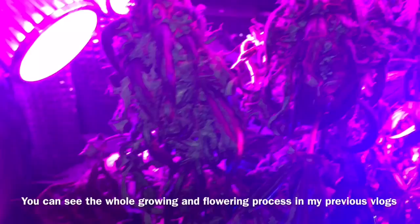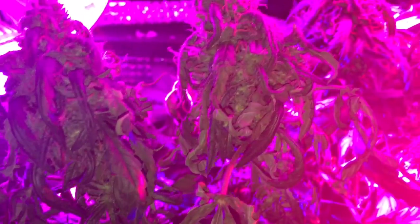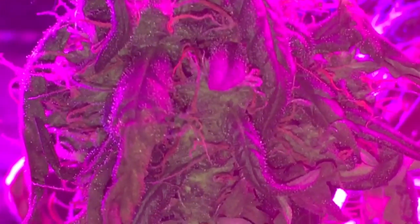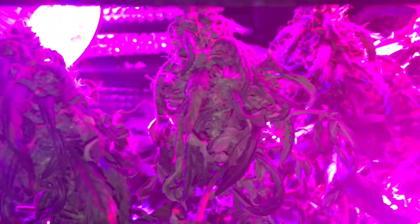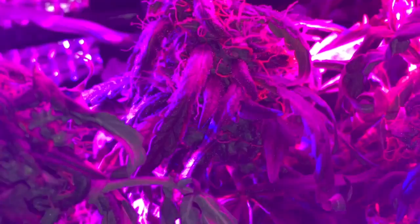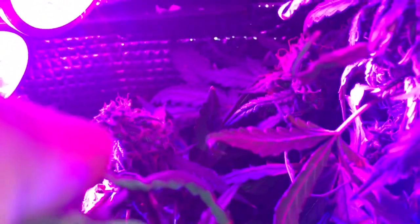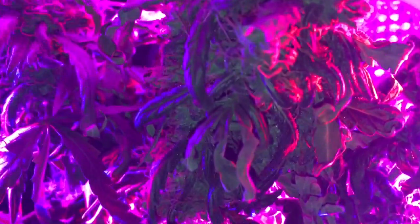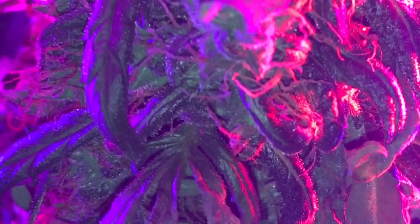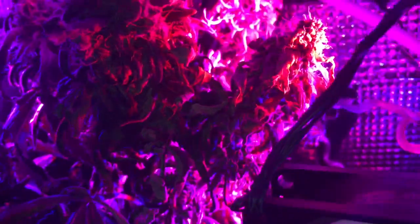Still frosty buds though. I knew when I started to grow in this period it would be super hot because it's extremely hot in my room this time of year. I'm growing in a very small space so I don't have the option to put a lot of plants here. But you can see some more buds behind here — they're looking okay and they are frosty, as you can see. And you can smell the sweet white berry aroma.